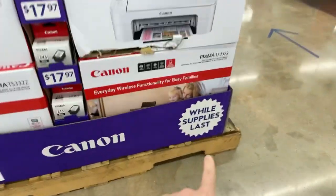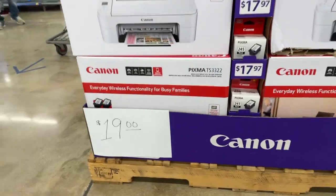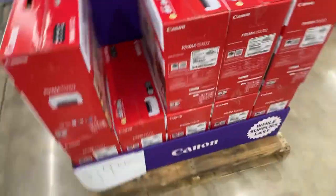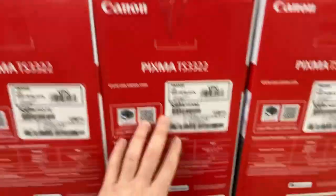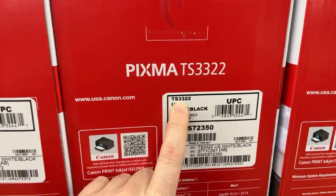This is while supplies last — I had to show you that $19 price. Anyway, if I was needing a printer right now, this is the one I would get. You just can't beat that. Here's a little more information on this exact item — it's the TS3322.